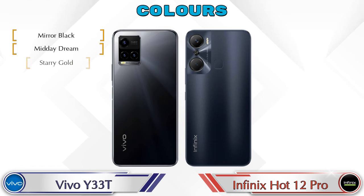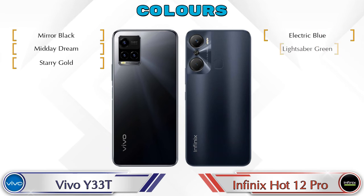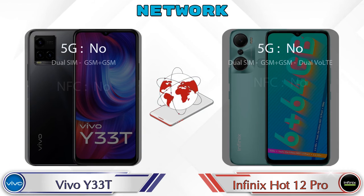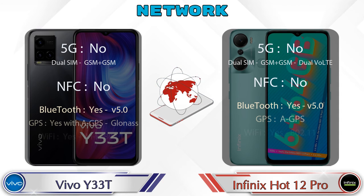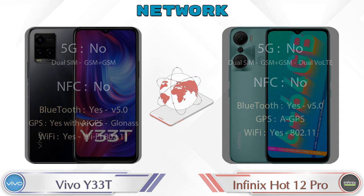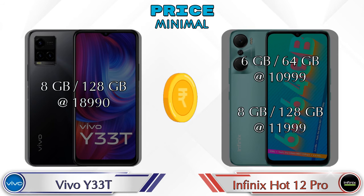Talking about color options: Y33T has 3 colors and Hot 12 Pro has 2 color options. Let's see the details about network, Bluetooth, GPS, and Wi-Fi. Finally, talking about price: Y33T has one variant — 8GB RAM, 128GB storage at ₹18,990. The Hot 12 Pro has two variants: 6GB RAM with 64GB storage at ₹10,999.